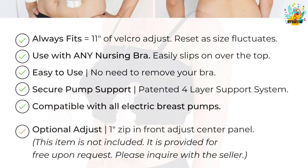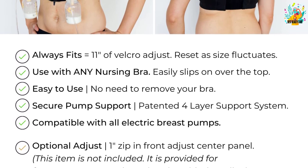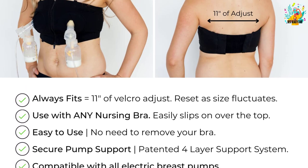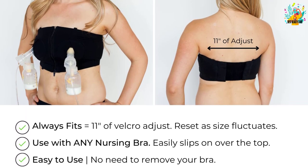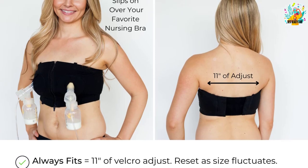Even when size changes due to fullness, the bra won't change its support. Amazingly, with the ability to support all breast pumps, it means every mom can use it with ease and comfort. With 10-inch adjustable straps, it allows customizable fitting to keep your body comfortable.